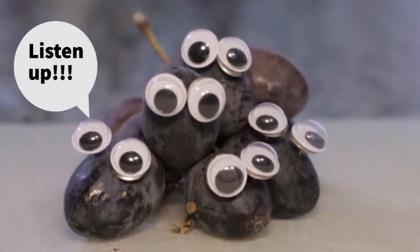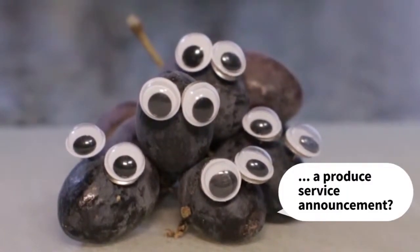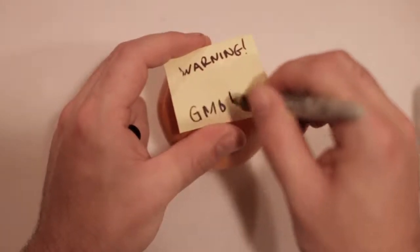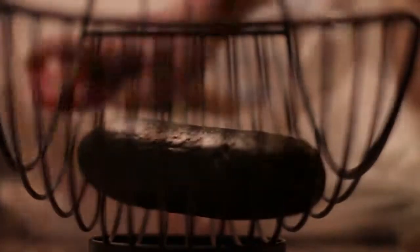But before we continue, we need to make one thing clear. Even if seedless fruit were genetically modified, that wouldn't be a bad thing. Extensive testing has shown that genetically modified crops are not harmful to human health. But anyway, many fruits and vegetables, including cucumbers, can dispense with seeds by natural means.